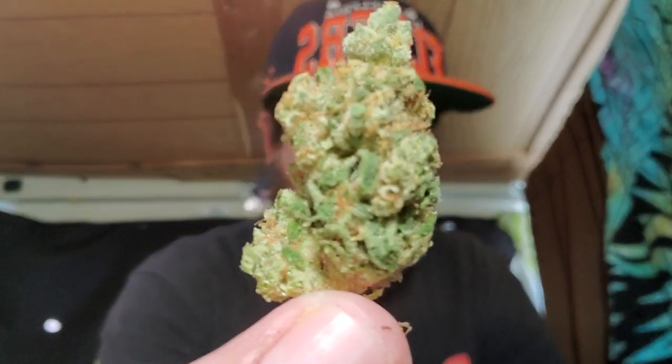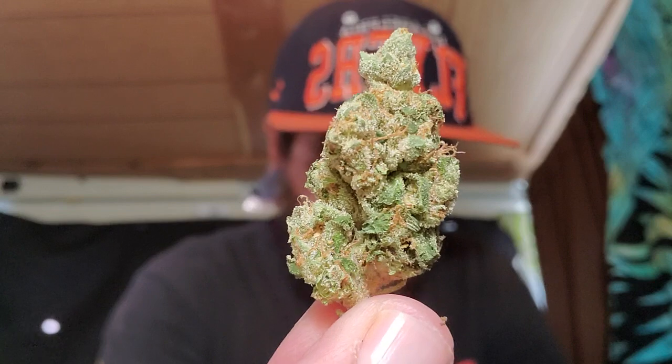I actually got a tray right here. Nice size eighth here. You can't quite see it on the tray right now, but there's some nice looking buds there. And this is their $20.08 out the door.